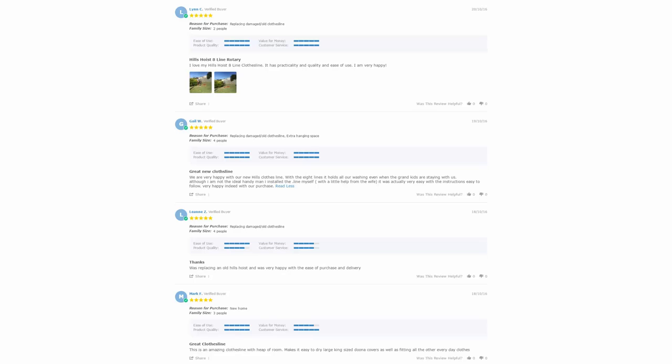With over 5,000 reviews available on the Lifestyle Clotheslines website, you can see what people are saying about products and whether a particular one is going to be suited for your needs or situation. Be sure to check out the reviews, which are on all of the product pages just under the description area.